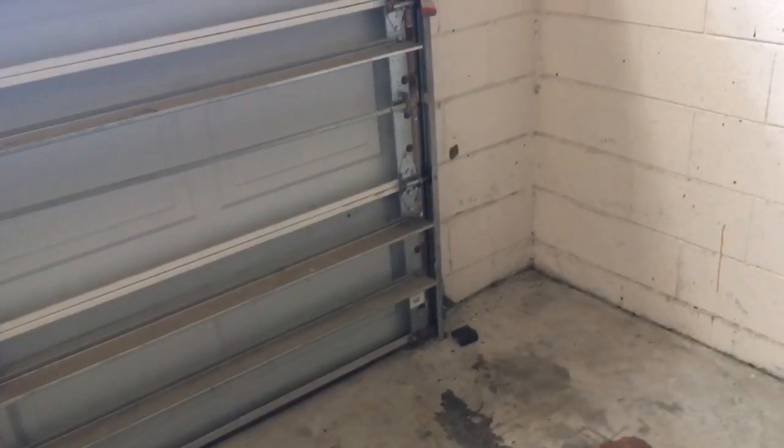Probably have to have somebody come by and adjust the garage — the motion sensors, or whatever you want to call them.